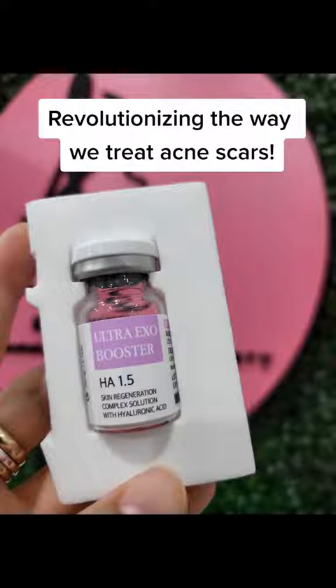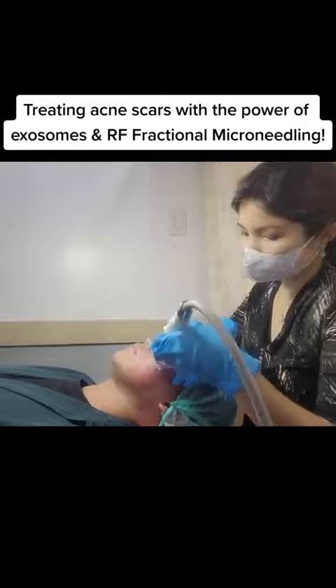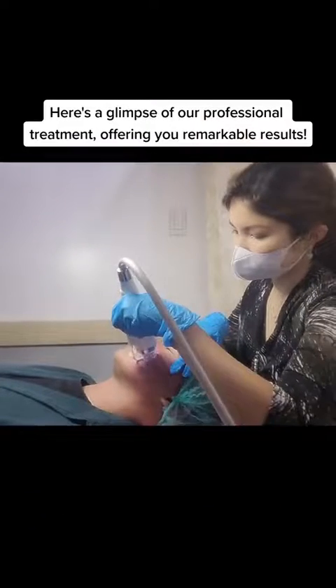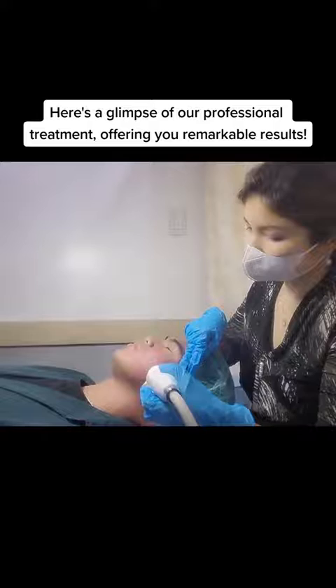Revolutionizing the way we treat acne scars. Treating acne scars with the power of exosomes and RF fractional microneedling. Here's a glimpse of our professional treatment, offering you remarkable results.